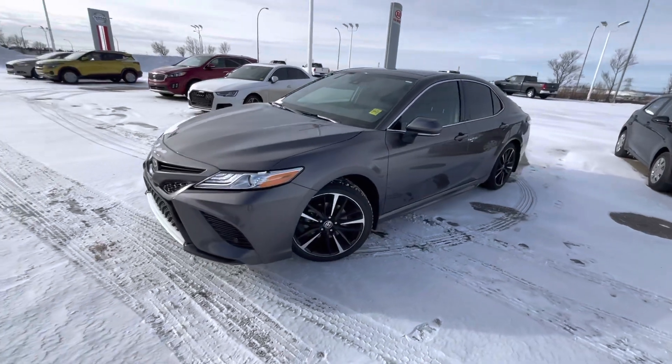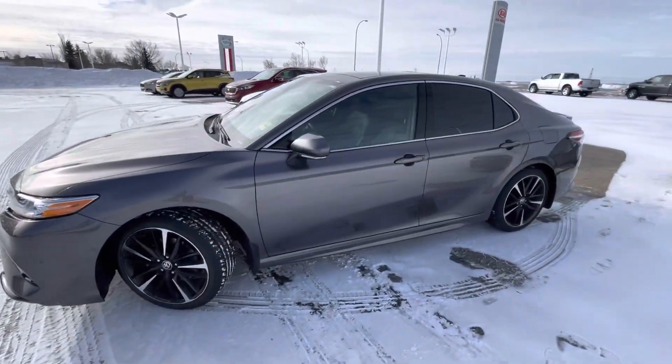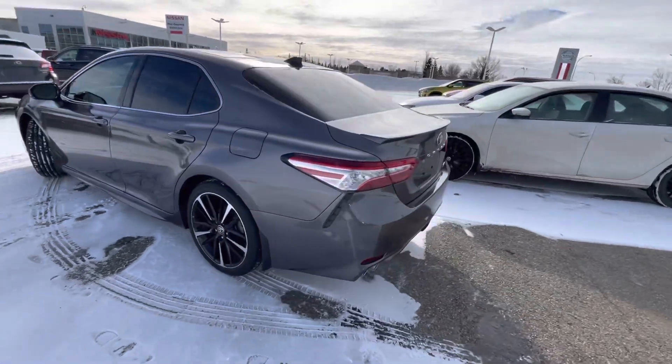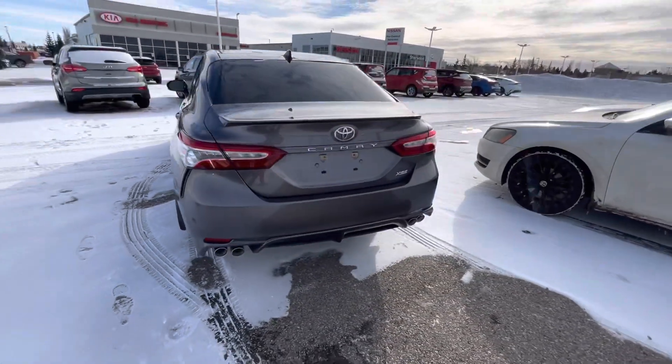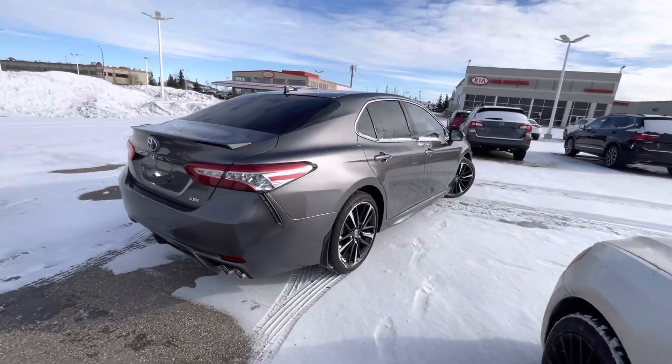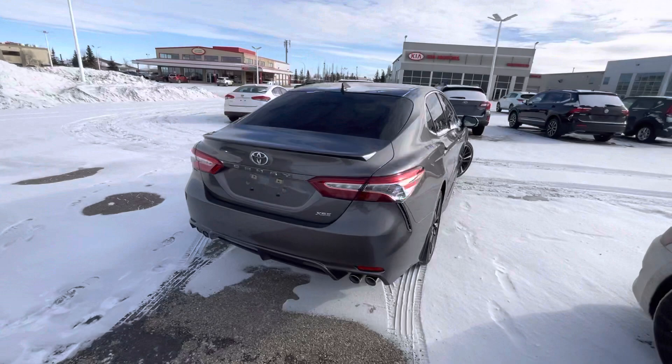Dark granite metallic exterior paired with the black premium leather on the inside. It looks absolutely sharp, has full tint on the back. With the XSE package, you get the quad exhaust, LED taillights, LED headlights, and these very fancy black and silver smoked rims.